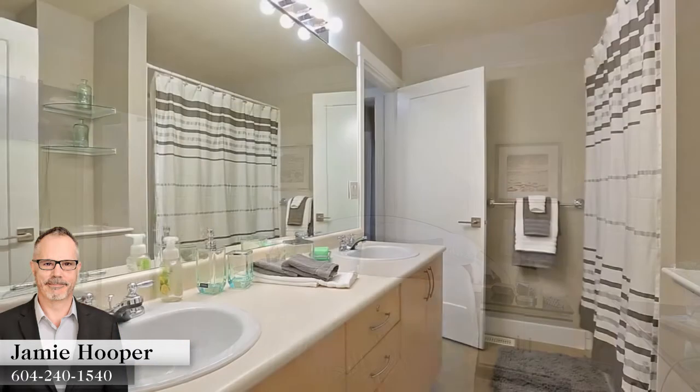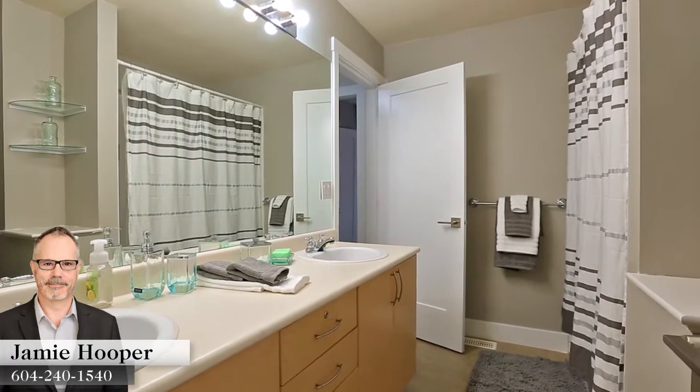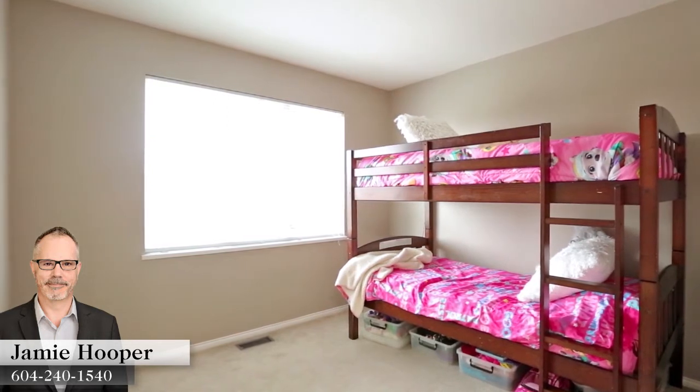Up on the top floor, your master bedroom is at the end of the hall and has a wall of closets for ample storage, and access into the cheater ensuite bathroom with a double vanity and a door to the hall. The second bedroom is on the other side of the top floor, for family or a home office.